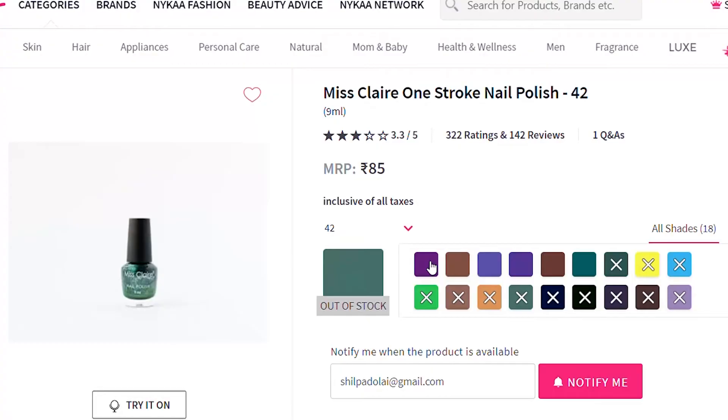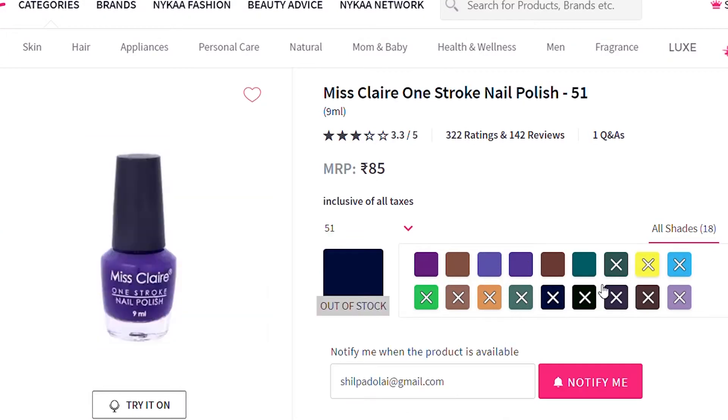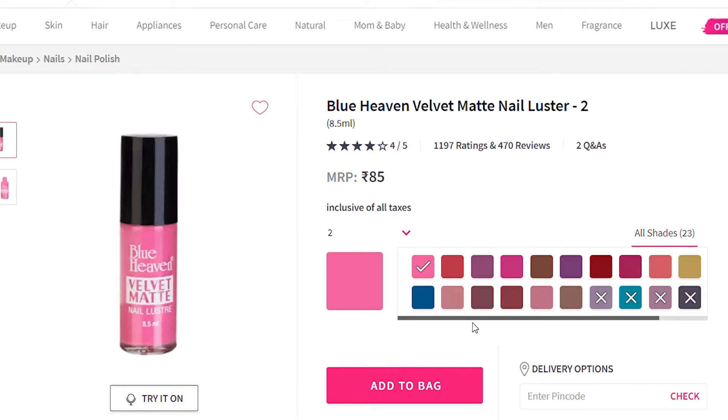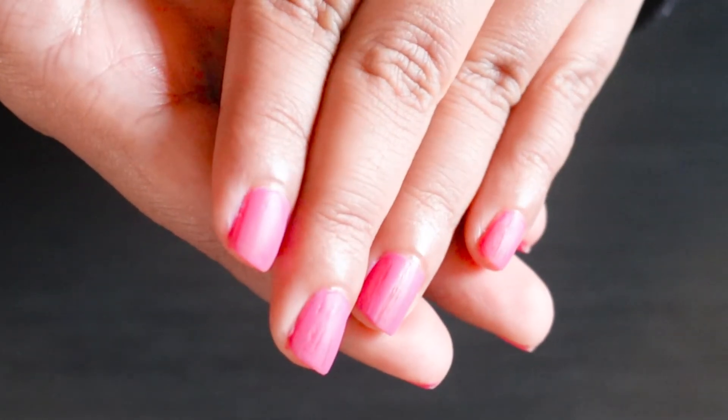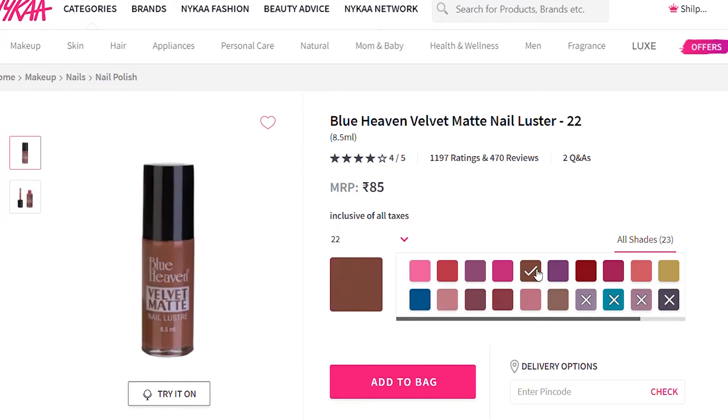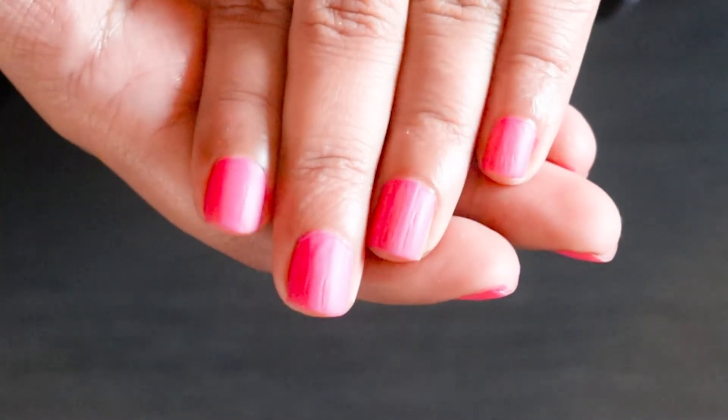Next is Blue Heaven in shade 10, priced at ₹85. The coverage is decent, drying time is good, and it stayed put for a decent time. It comes in 23 shades and the colors are decent. It kind of looks good for the price range and gives a plump look — but as soon as it dries, it cracks and starts looking irregular.